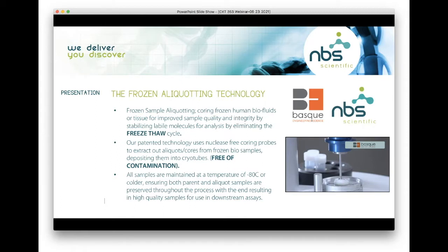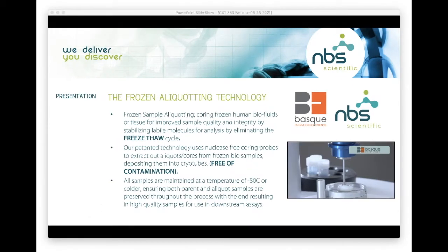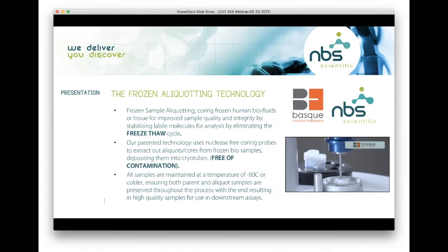So what is frozen aliquoting technology? Frozen sample aliquoting is coring frozen human biofluid or tissue for improved sample quality and integrity, by stabilizing the labile molecules for analysis and by eliminating the freeze-thaw cycle. Our patented technology uses nucleic-free coring probes to extract aliquot cores from the frozen bio sample, depositing them into cryo tubes free of contamination. All samples are maintained at minus 80°C or colder, ensuring both the parent and aliquot samples are preserved throughout the entire process, with the end result being a high quality sample for use in a downstream assay.